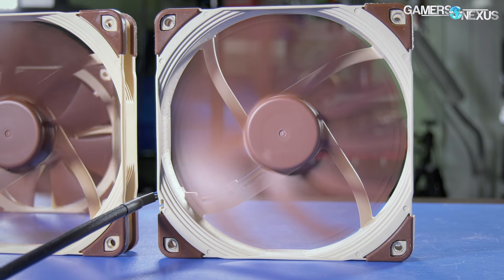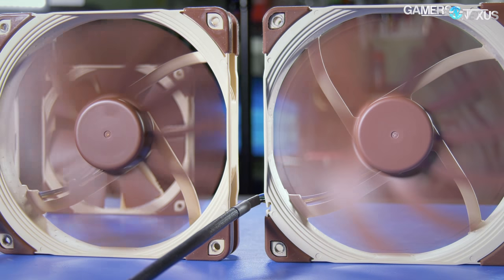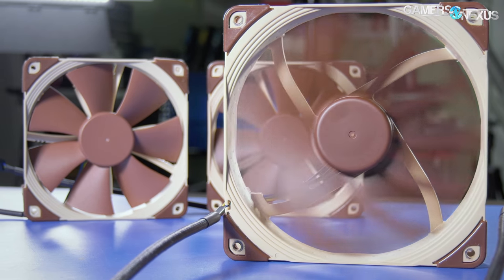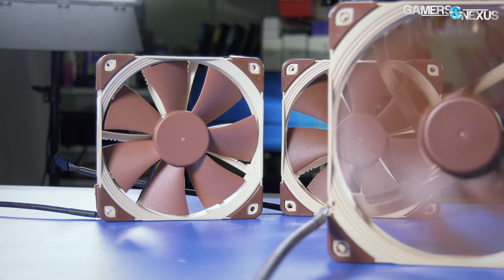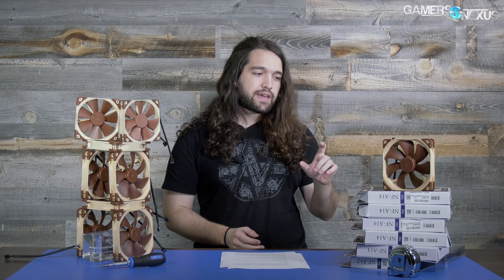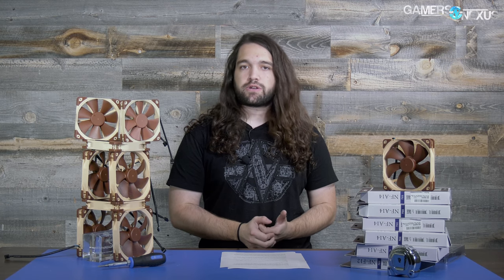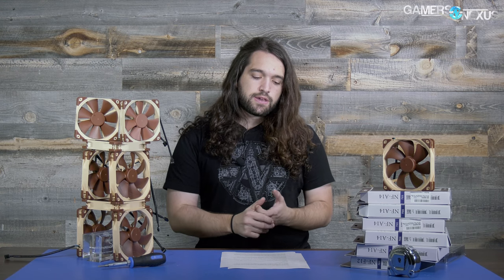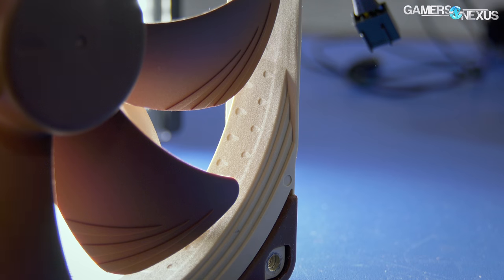The main fans we're looking at are the NF-A14s, the 140mm static pressure fans. We also have the NF-F12s, the 120mm ones, but as you'll see from the A14s, they really sum things up. The A14s in the original Reddit post had more visible differences in design aspects than the NF-F12s, which have fewer features.